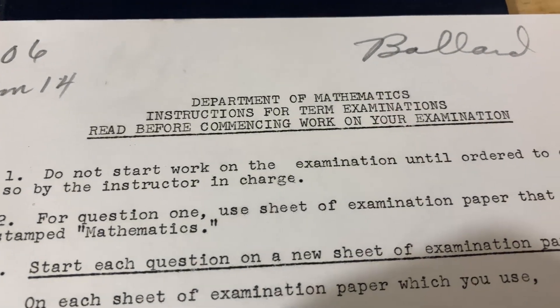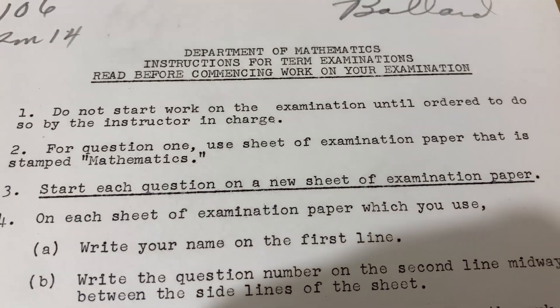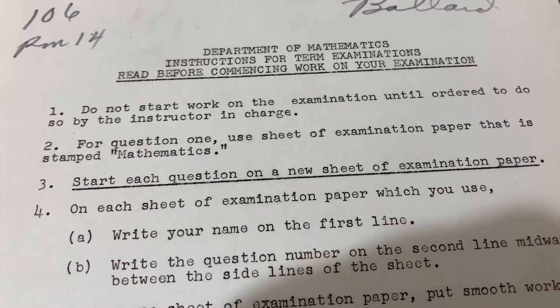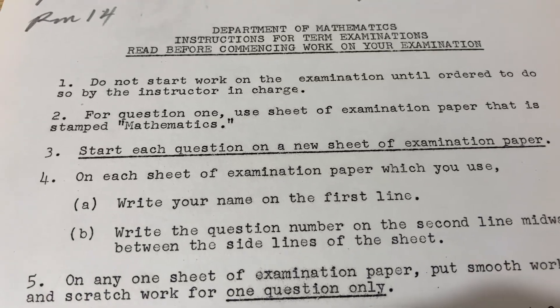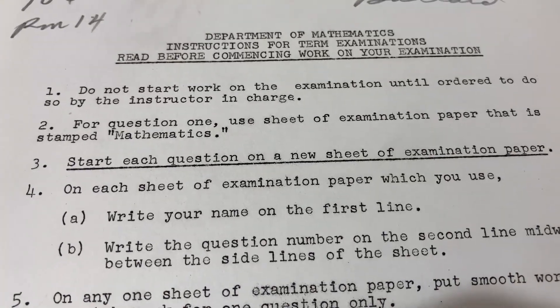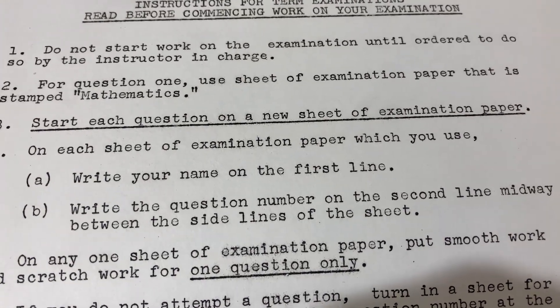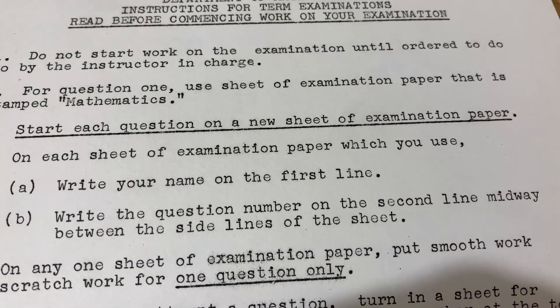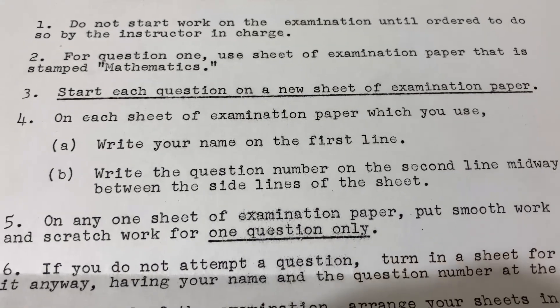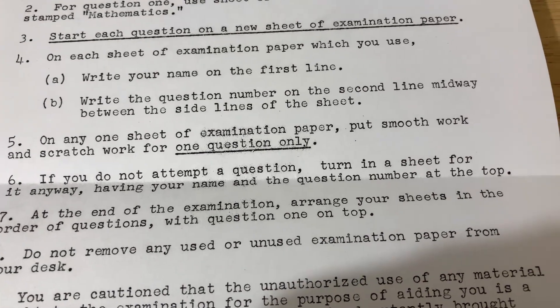Number one: do not start work on the examination until ordered to do so by the instructor in charge. Two: for question one, use a sheet of examination paper that is stamped mathematics. Three — they underlined this one — start each question on a new sheet of examination paper. Four: on each sheet of examination paper, write your name on the first line, and write the question number on the second line midway between the sidelines of the sheet. Very specific directions. On any one sheet, put smooth work and scratch work for one question only. If you do not attempt a question, turn in a sheet for it anyway with your name and the question number at the top.